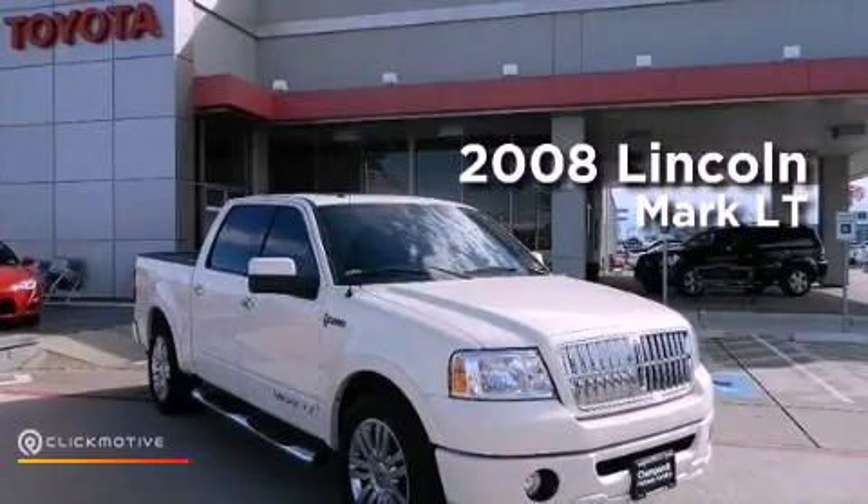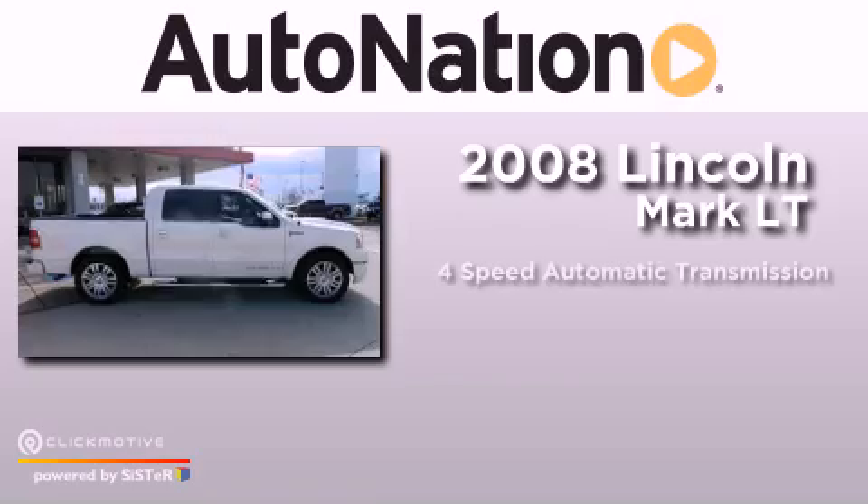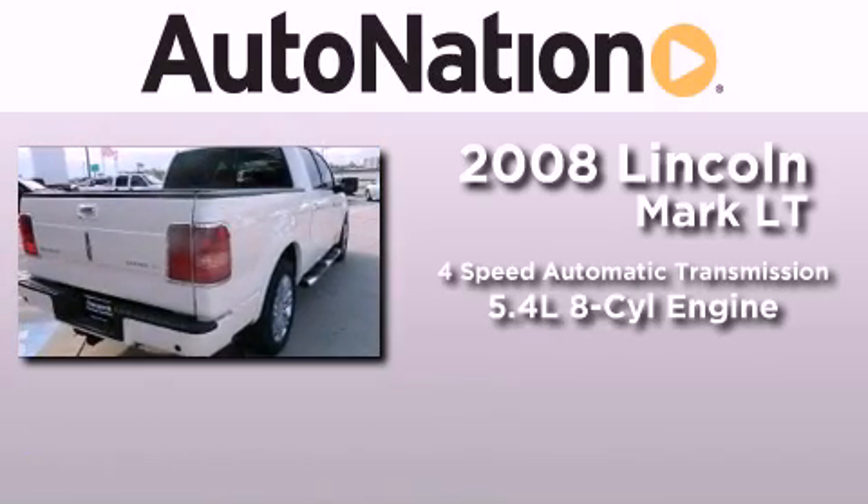This is a 2008 Lincoln Mark LT. This truck has a four-speed automatic transmission and a 5.4 liter V8.